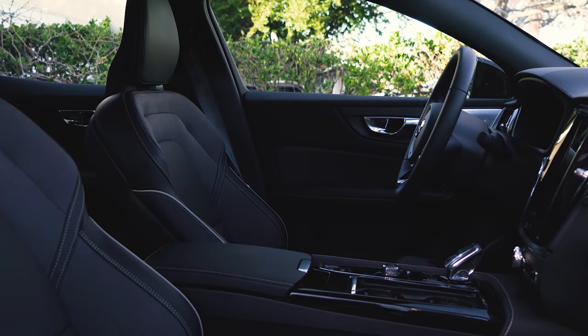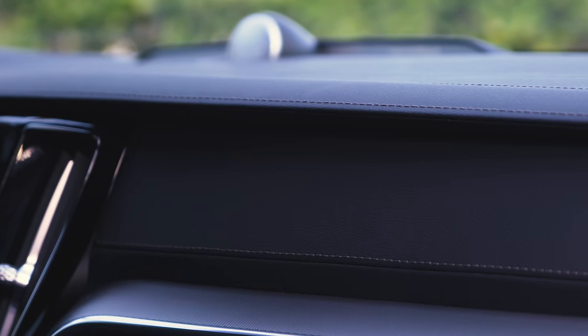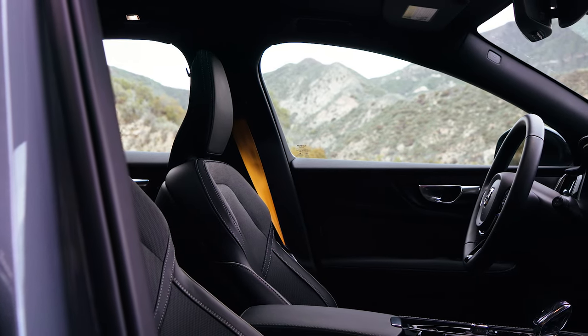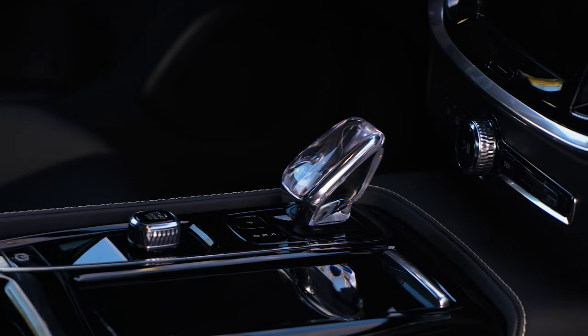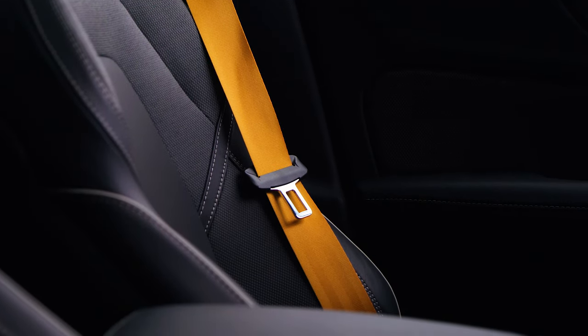The cabin of the Polestar is lifted pretty much completely intact from any other Volvo 60 series product like the S60 I reviewed recently. The same beautifully trimmed cabin, the same lovely accents of aluminum, the same optional Bowers & Wilkins audio system, the same cloth accents on the seats, the same Orrefors crystal gear selector. The only major change are these beautiful bright gold seat belts that match the brake calipers on the outside.